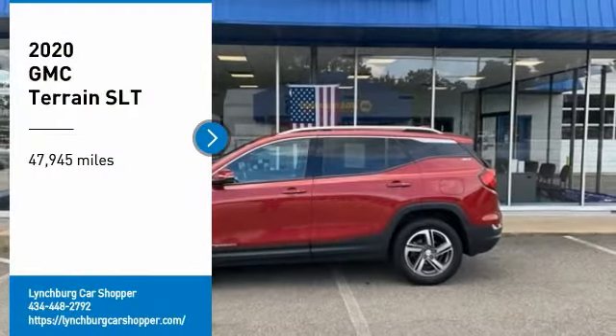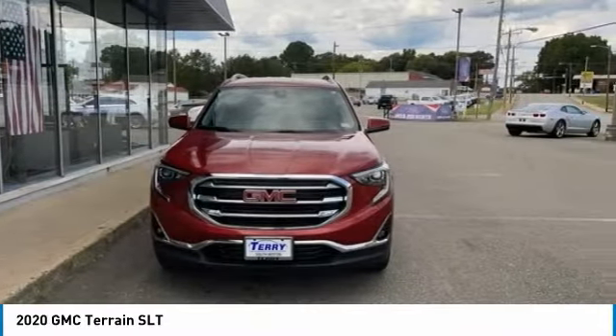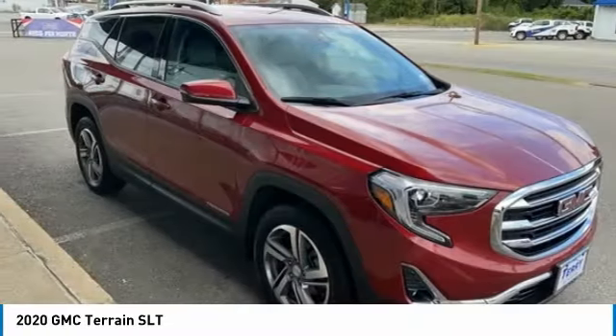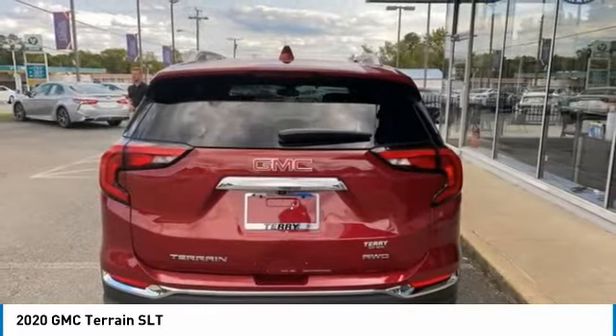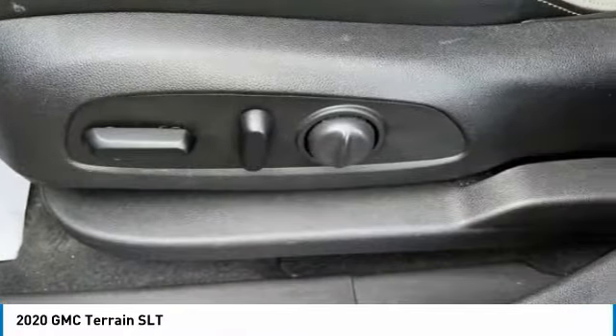We are pleased to show you the 2020 Terrain. The GMC Terrain combines the benefits of a crossover with the style and functionality of an SUV. Terrain offers uncompromised capability, a balanced stance, and a commanding view of the road, letting occupants enjoy a confident driving experience.